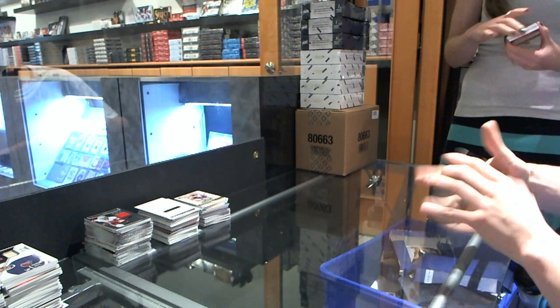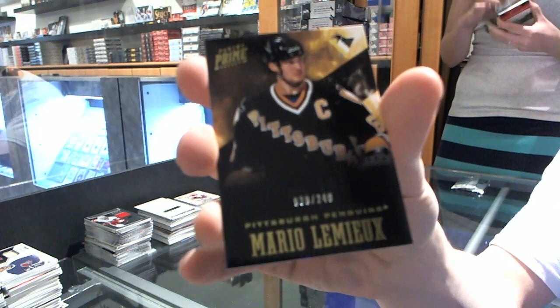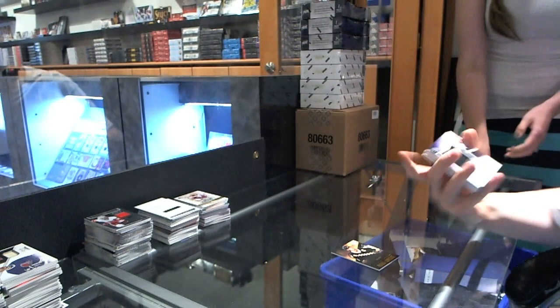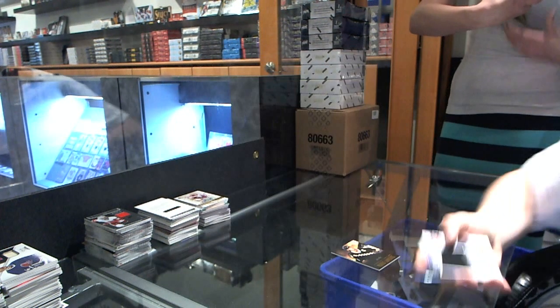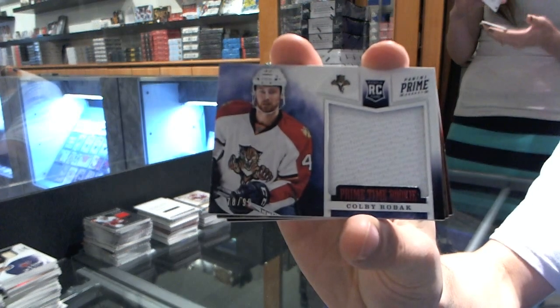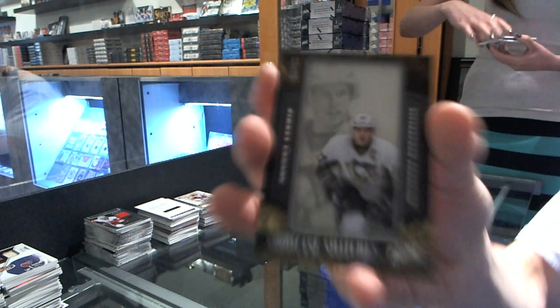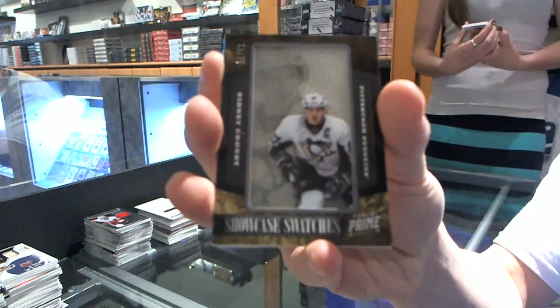Base card number 249 for the Pittsburgh Penguins, Mario — Super Mario. We've got a Primetime rookie jersey autograph number 49 of 50 for the LA Kings, Jordan Nolan. Primetime rookie jersey number 99 for the Florida Panthers, Colby Robeck. We've got a Showcase Swatches number 11 of 25 for the Pittsburgh Penguins, Sidney Crosby.